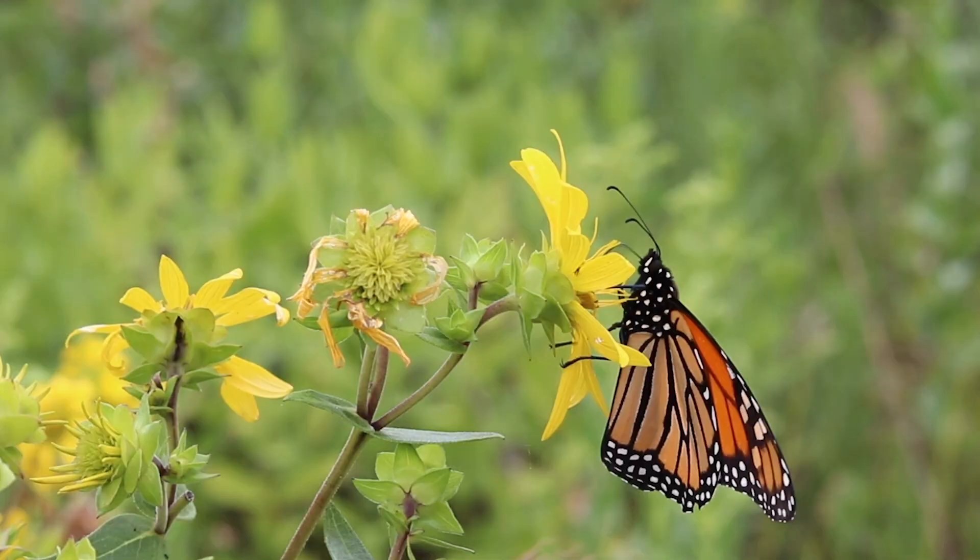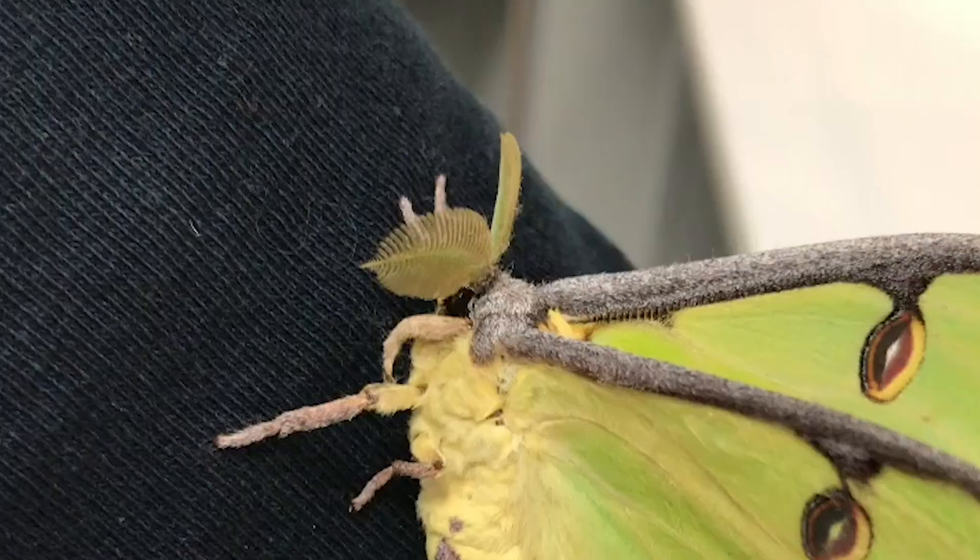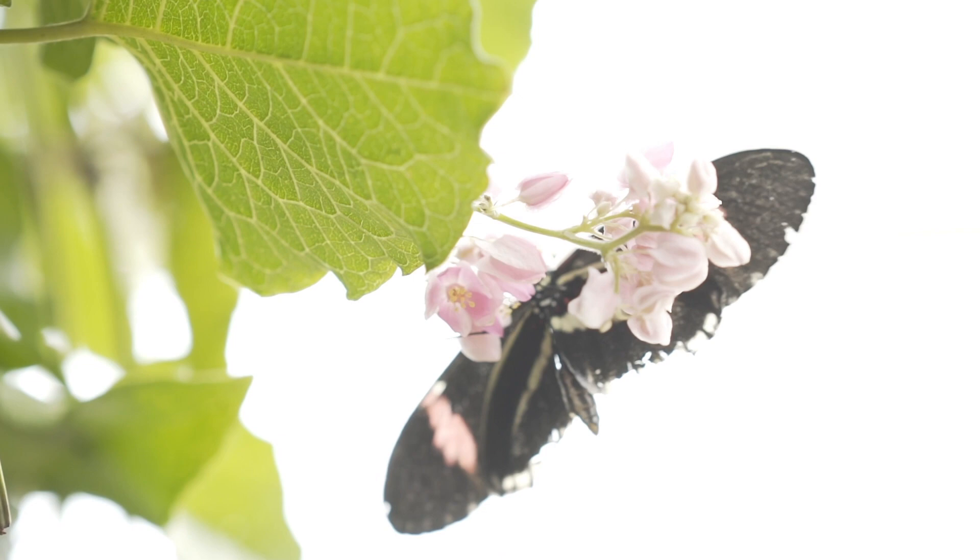The next time you walk through the park, your backyard, or the Judea stock butterfly haven, test your identification skills and see if you can tell the difference between these beautiful high-flying insects.